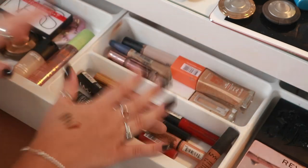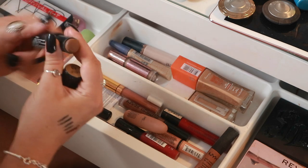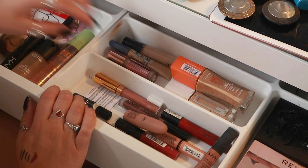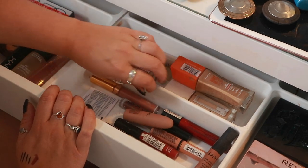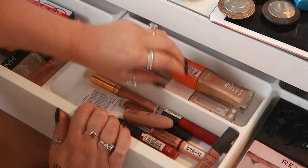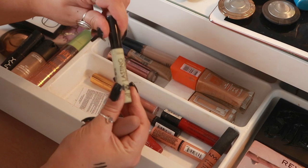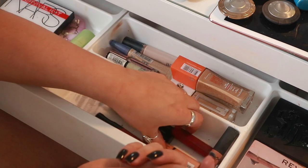That's only three foundations when there were about six in there. Moving down, there's a cream bronzer I use so I'm putting it in with the bronzers. Isla lash glue I use regularly — keeping that out. I also have the Lasting Perfection concealer — I'll keep that in because it's green and I've got spots.